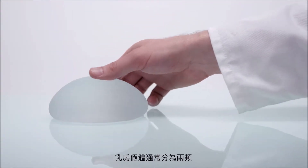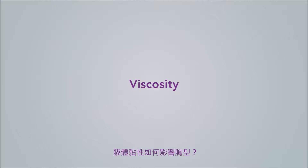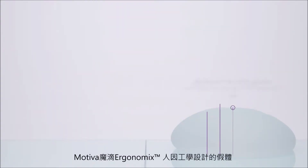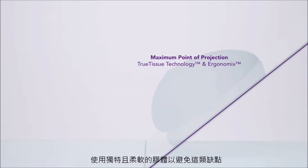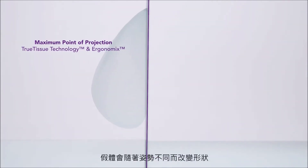Breast implants are usually divided into two categories: round and anatomical. Motiva's ergonomics implants avoids this drawback through the use of a unique gel which is very soft, allowing the implant to follow a woman's natural movement.